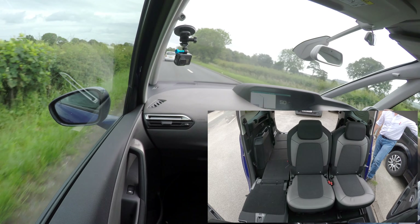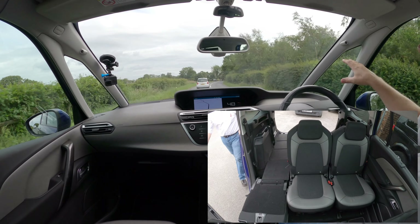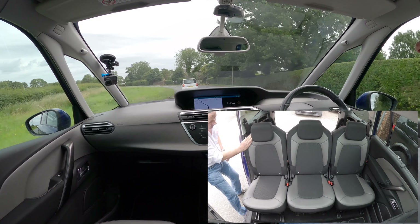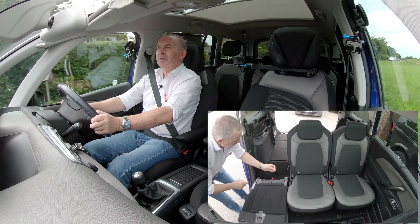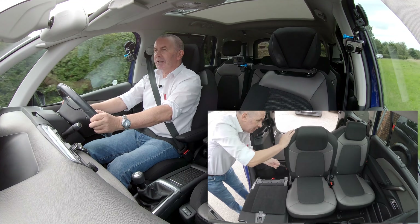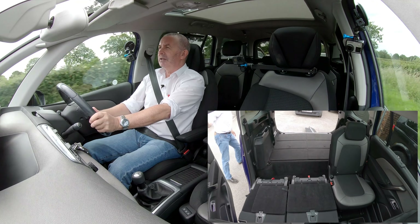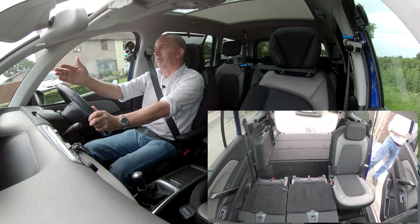Great visibility all around. I really like this big window here — it gets the A-pillar further away from you, and that can mean a lot, certainly to a motorcyclist. The closer the A-pillar is to you, the more of your view it obscures.